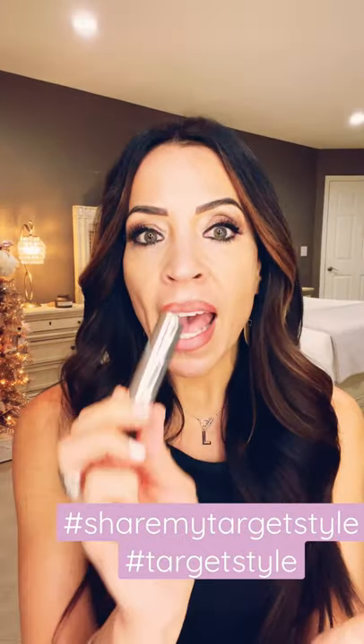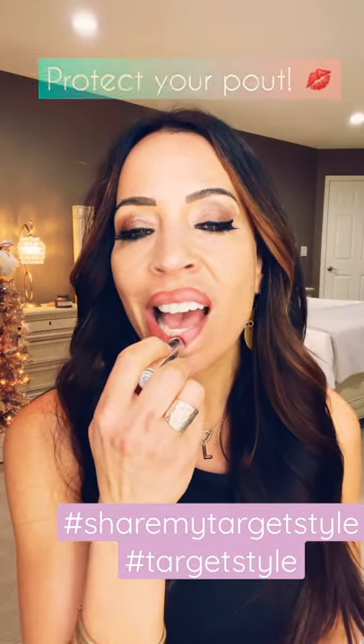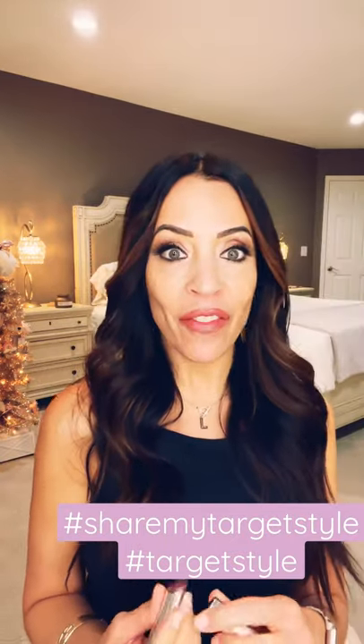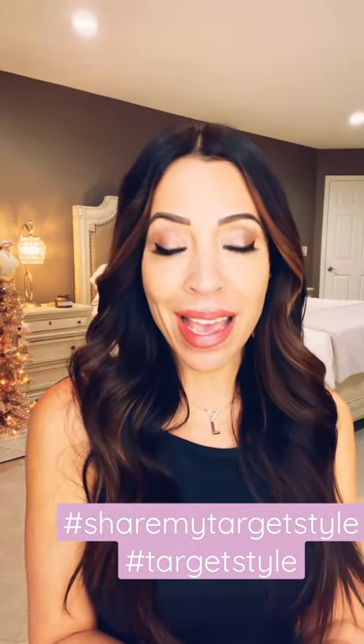They also gifted me an SPF 30 lip balm. Let's see if I like this very neutral color — it's called Spice. Oh my goodness, this feels great and it's nice and neutral. All I'm going to do now is add a little bronzer, because I am all set.